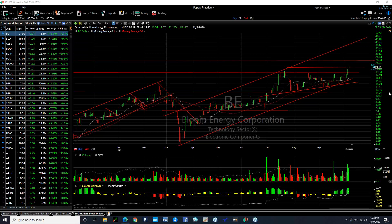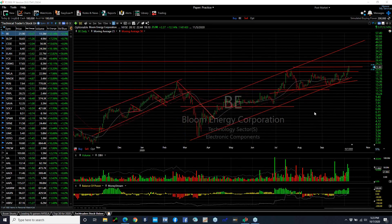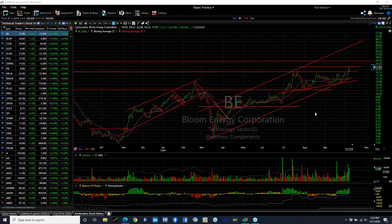Hello again, everybody. It's Harry Boxer, the technical trader at TheTechTrader.com. It's Wednesday, October the 7th. These are the charts of the day. A really good day on Wall Street, and a lot of stocks are flying. I had to pare my list down in half, but here we go.